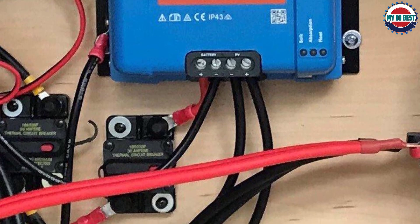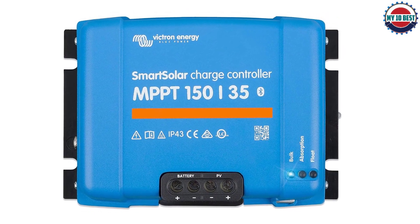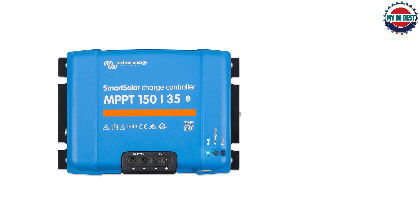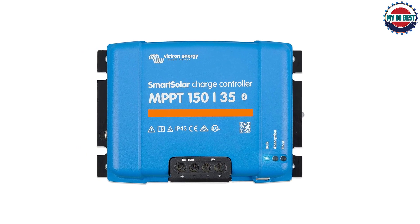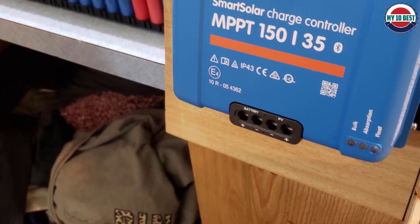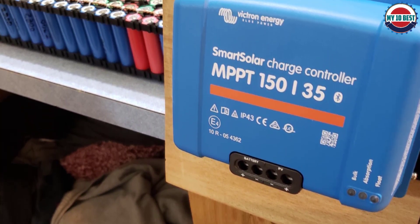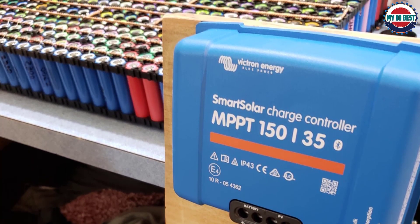One of my favorite things about the Victorin Energy Smart solar charge controller is that it can be remotely controlled and monitored using built-in Bluetooth via Victorin Connect. It makes it easier to track and view data and manage the settings of your controller. I also like how easy it is to hook this charge controller to panels — everything is easy to figure out despite appearing intimidating at first.